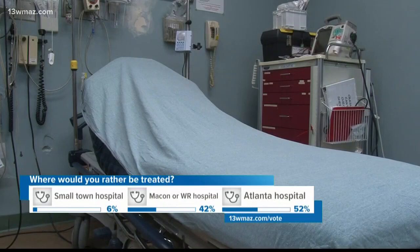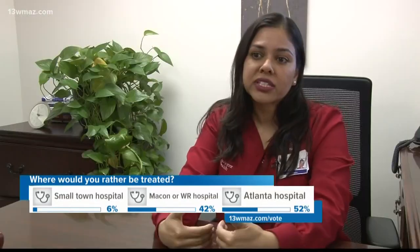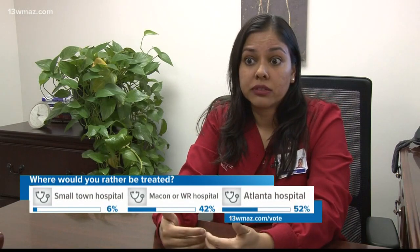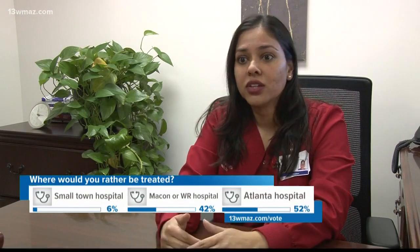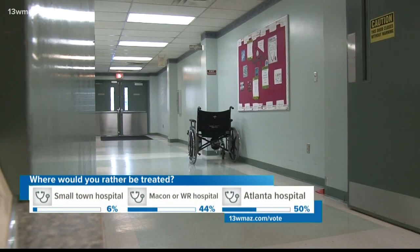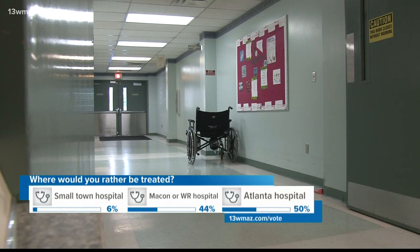Rooms are limited with only one bathroom for patients to use. "It really doesn't lend to something we highly value in health care, which is privacy." Back in 2017, the hospital almost closed down before partnering with Macon's Navicent Health. Navicent says the Monroe Hospital needs major upgrades to better serve patients and to stay open.